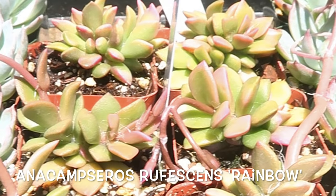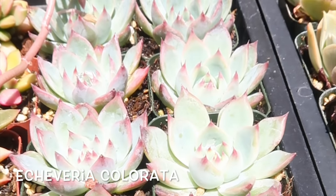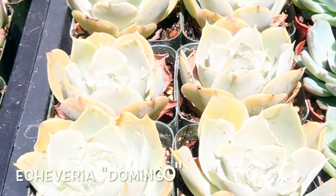One reason why succulent identification is important is because it saves you a ton of time to search for the right succulent to buy when you are purchasing them online.